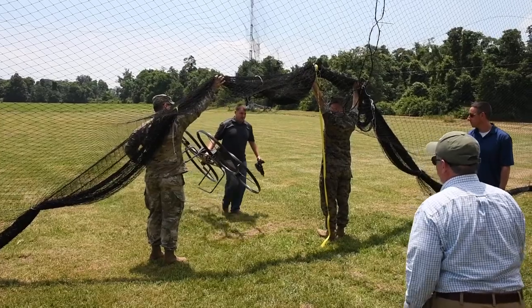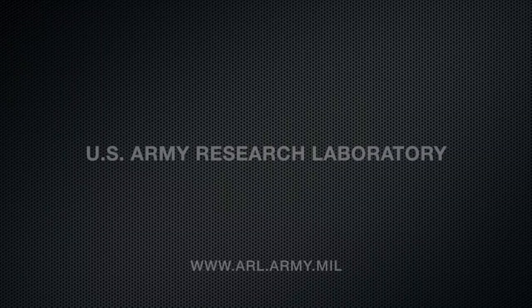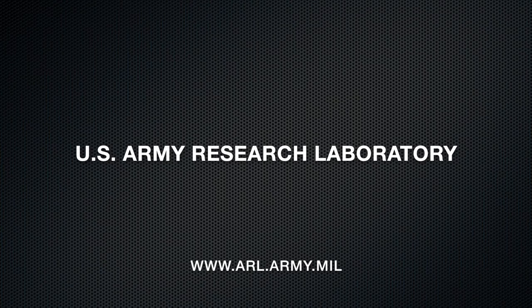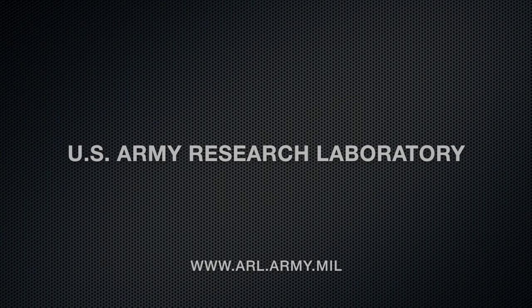For ARL-TV, I'm Joyce Conant. Thank you.